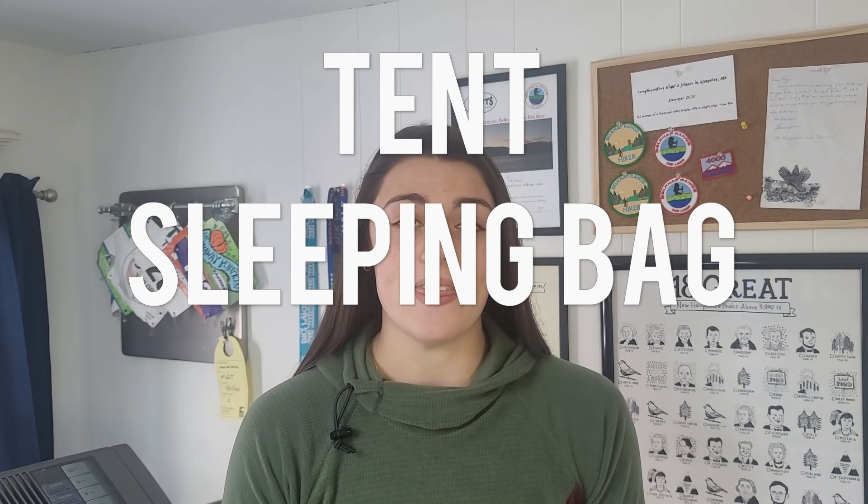The big three, if you don't know, consists of the tent, the sleeping bag, and the backpack. They're called the big three because they tend to be the biggest, heaviest, and most expensive pieces of gear for the backpacking trip. This video is not sponsored in any way — this is all my gear, my opinions. And if you guys are looking to get your big three, I highly recommend doing a lot of research yourselves because these are important decisions for a backpacking trip.